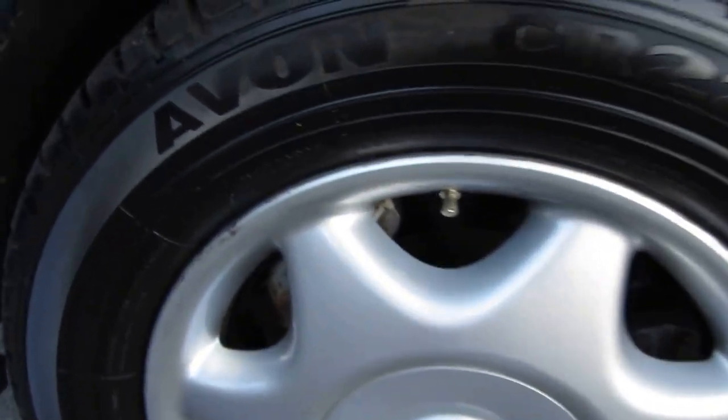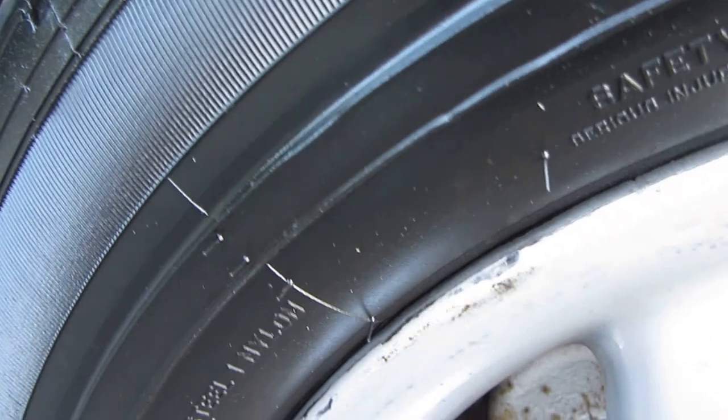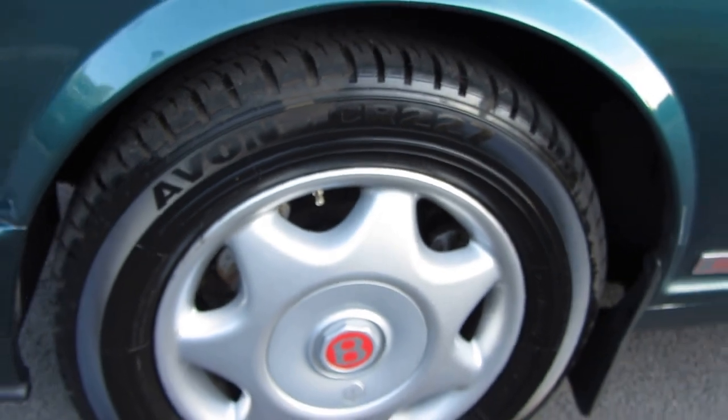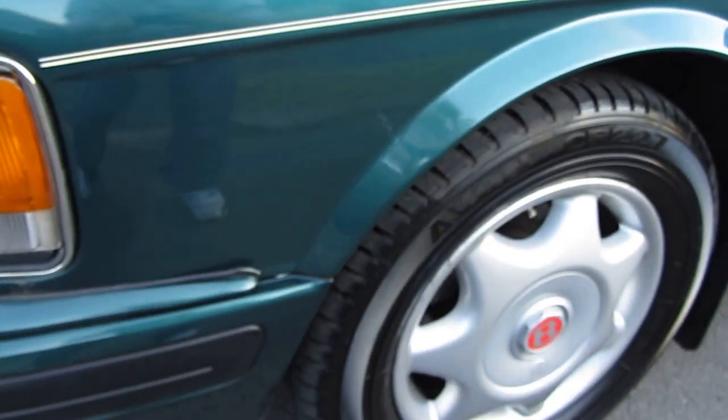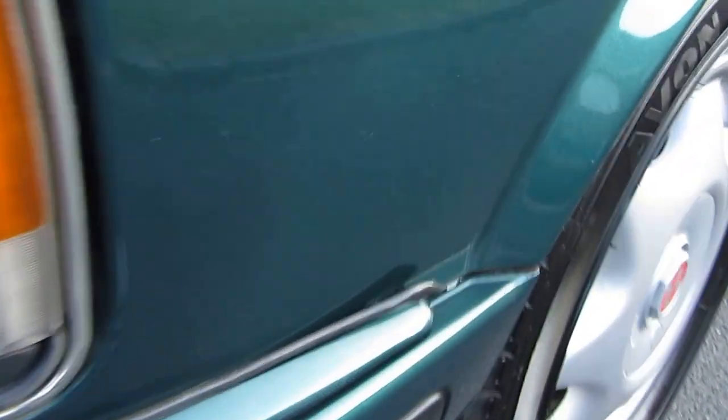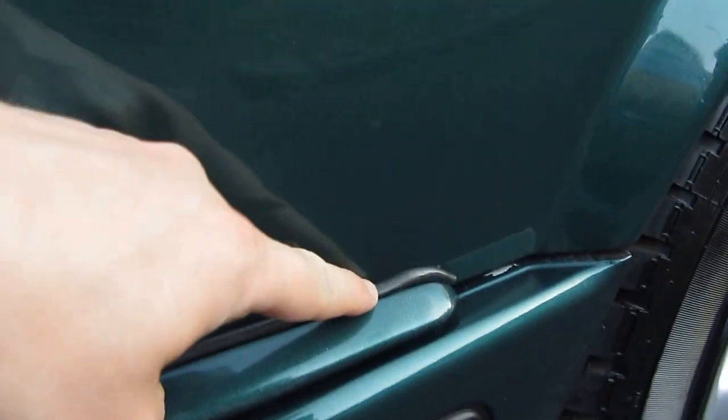This is probably the only wheel that since being refurbished has had any kind of an issue, as you can see just there — but it is very, very minor. Again, loads of life left in those tires, brakes, and pads as well. Back at the front now — just going to show you on the front bumper these little rubber bits that keep popping out; you just push them back in.